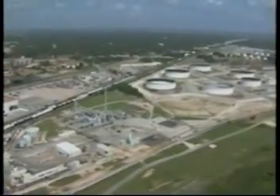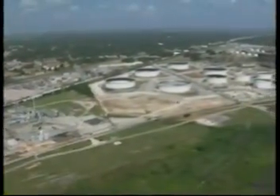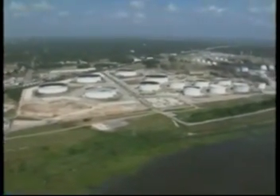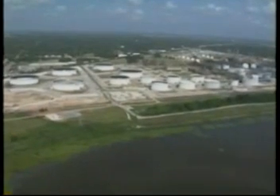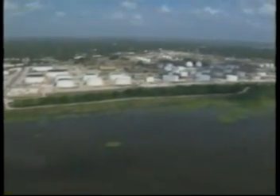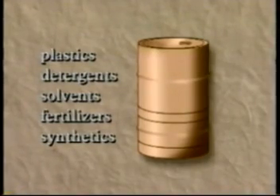Some of the fractions of crude oil that left the well site go on for still further processing at a petrochemical plant. This plant may turn crude oil fractions or their cracked or processed derivatives into the feedstocks used to create the many products we need today based on oil: plastics, detergents, solvents, fertilizers, synthetic rubbers, and synthetic fibers.